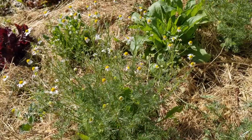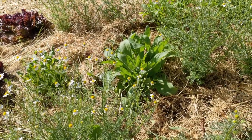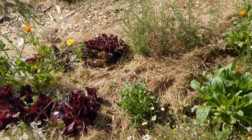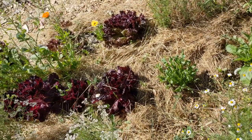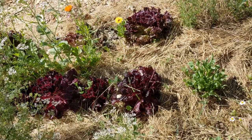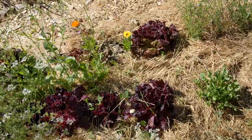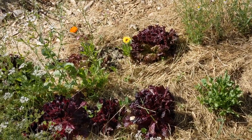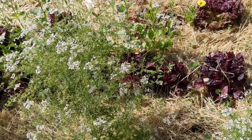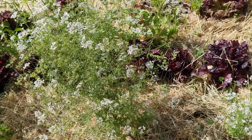We also have lettuce growing still but it's just getting hot and it's about to bolt. I'm going to let it bolt because I like the flowers and also I want to save seeds from this lettuce because it performs so well in the garden — we ate a lot of lettuce from this bed.